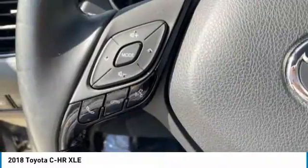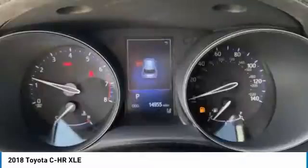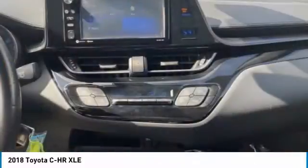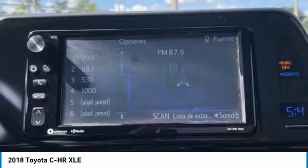Come take a test drive today. The Toyota C-H-R.